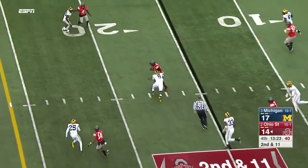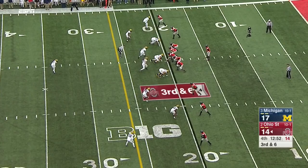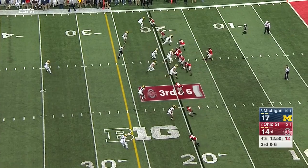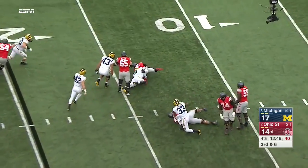Barrett escapes and is brought down. Mike McCray was spying. On third and six, pressure off the edge and a sack.